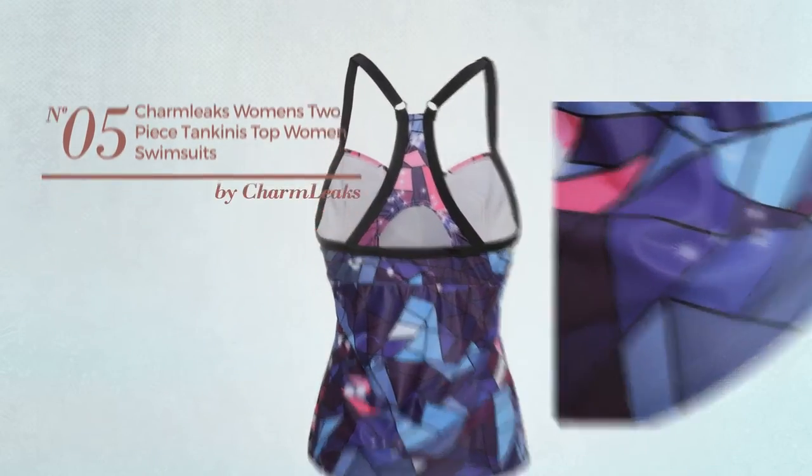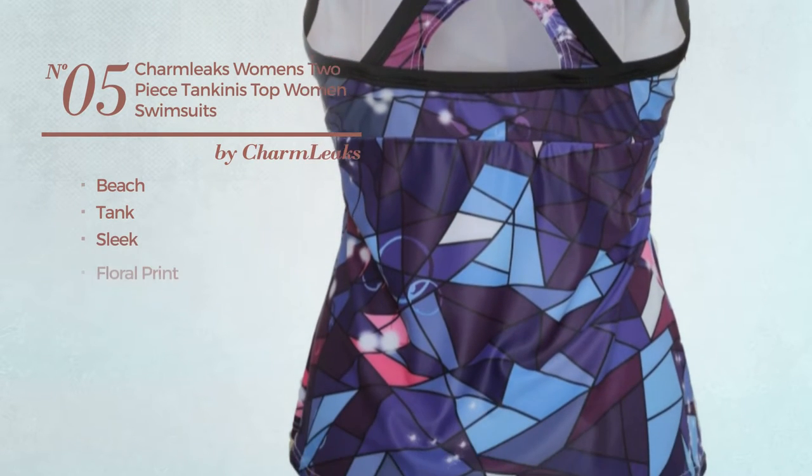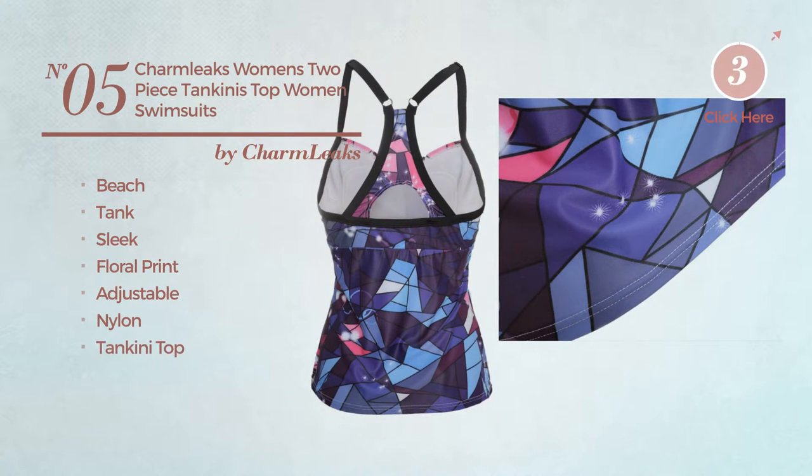Number five, a beach tank swimsuit featuring a sleek look with floral print, produced with adjustable nylon, with a tankini top. Available in three other colors.